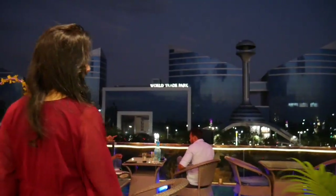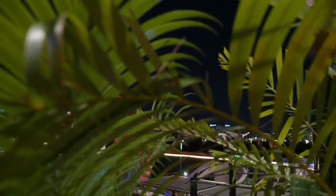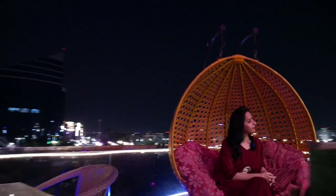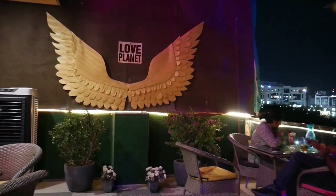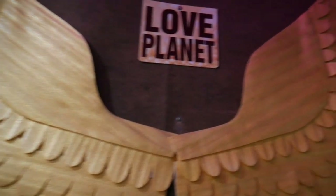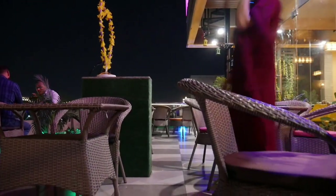Wow, look at the view! This view has won my heart. I have visited a few more cafes and restaurants where there is a view of World Trade Park, but it's such a beautiful view that I just got to see here at Love Planet Cafe. And there are very beautiful props here where you can also click selfies. I think this rooftop has been designed to reconnect with nature in the middle of the city, and the view is super awesome here!